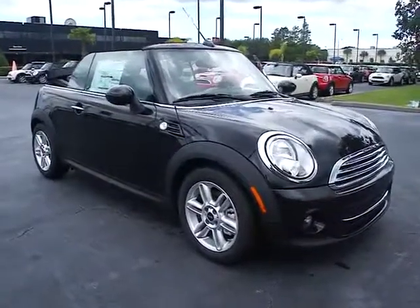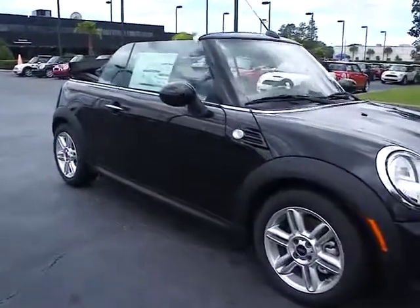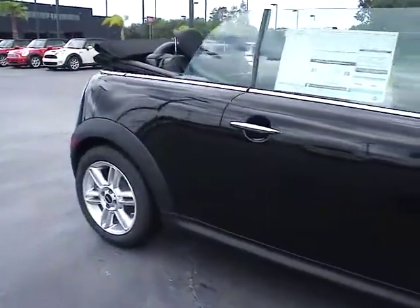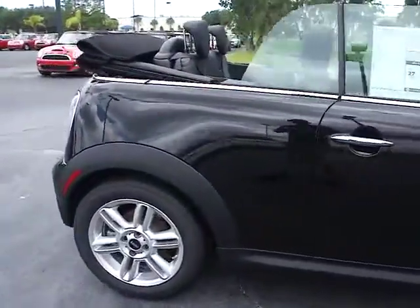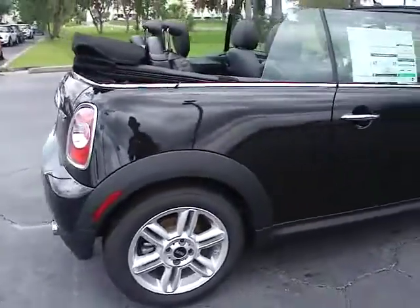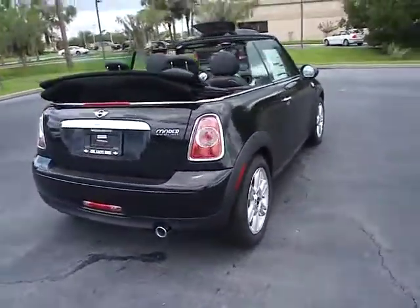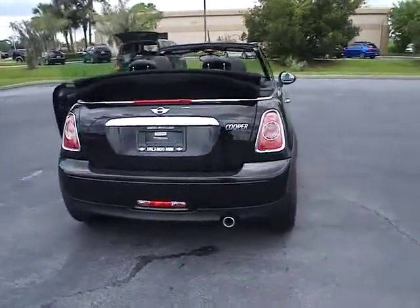2012 Cooper Convertible. The Cooper Convertible is the drop-down version of the standard Mini Cooper. This is the car that just sips gas. Even if that isn't your concern, the Convertible allows you the same go-kart feel as driving the standard hardtop and is priced below $30,000.